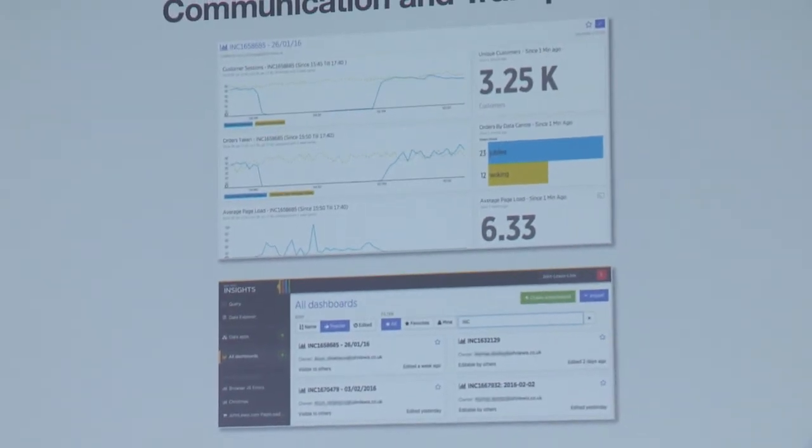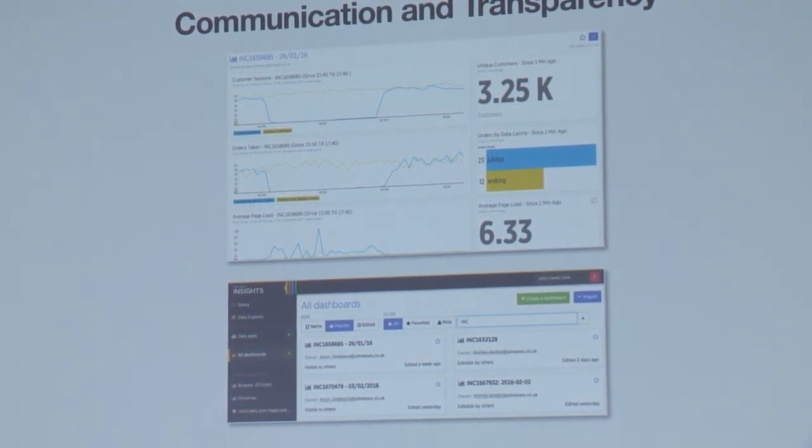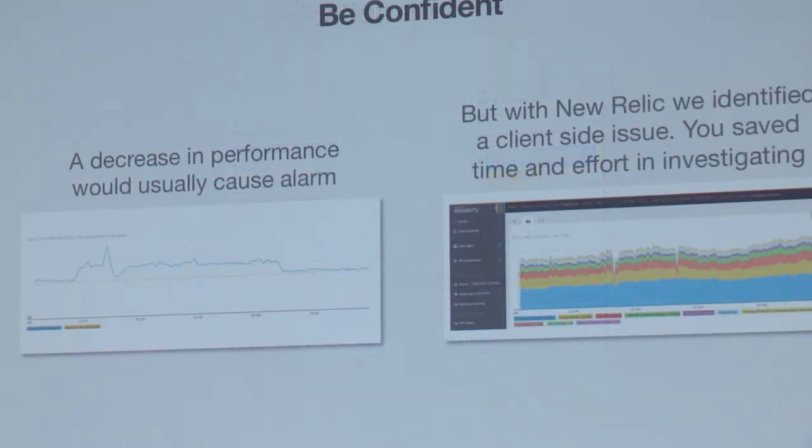The guys also showed me new ways to use Insights. In the operations team, understanding what's going on during incidents and being able to communicate that meaningfully is very important. What they've started doing in Insights is creating incident numbers, dates, and IDs, each relating to a dashboard that aggregates data within that time period. They use it as a communication mechanism — at the end of an incident they can say 'this is what happened, this is the data we collected,' and use that information to optimize how they collect data next time and put more monitoring and alerting in place. That's a really interesting use of Insights I hadn't thought of.